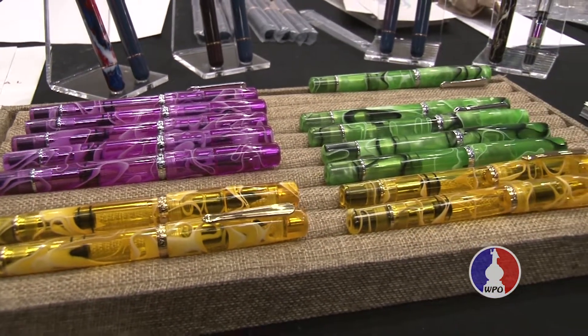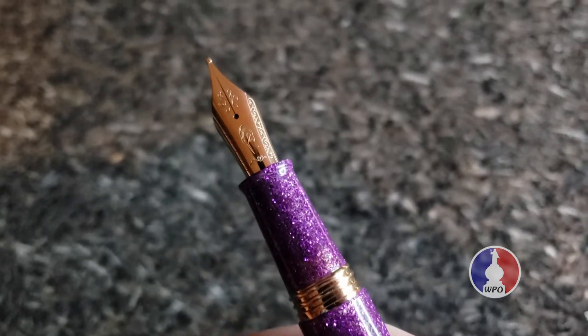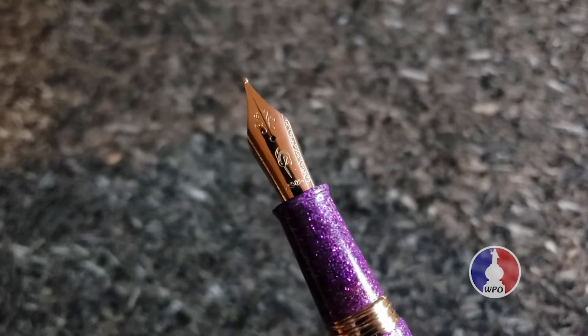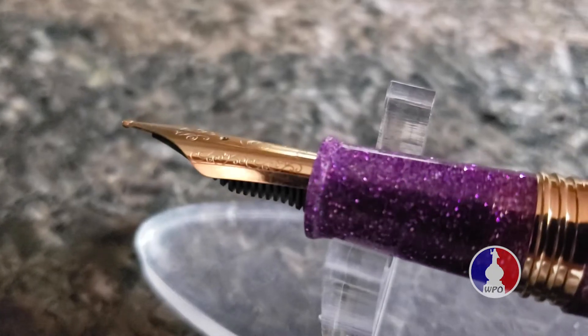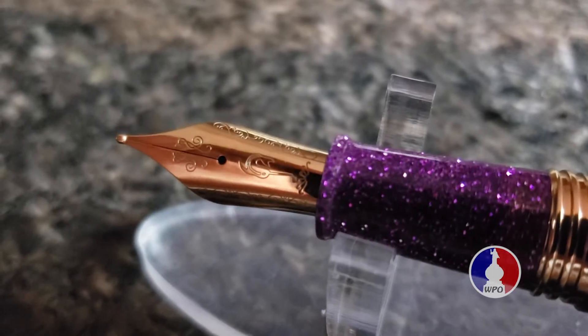We also believe in uniqueness in our pens, so every single nib on our pen we make in our own factory — which you can't find with a lot of mainstream big name brands.